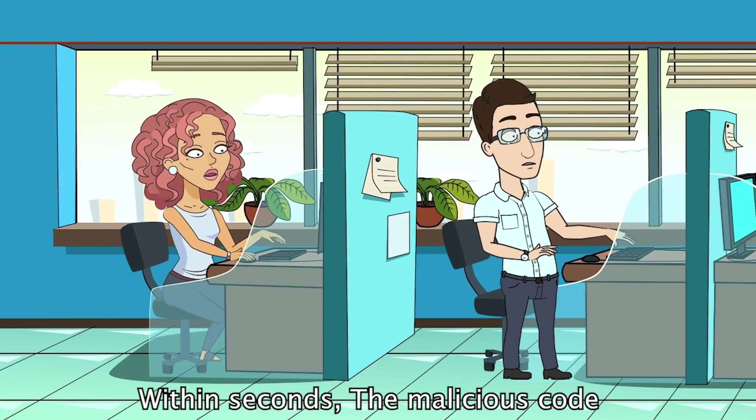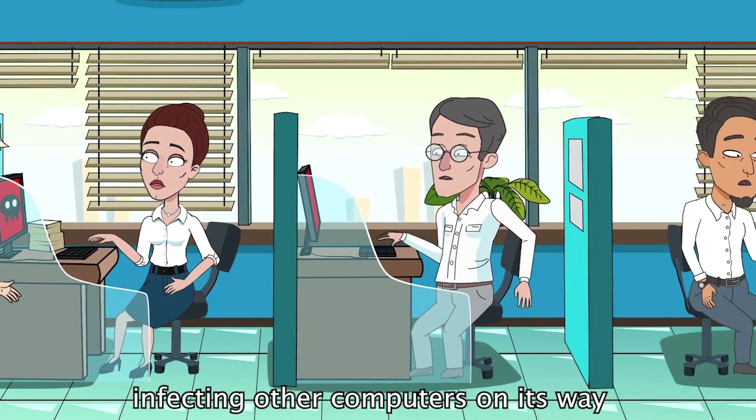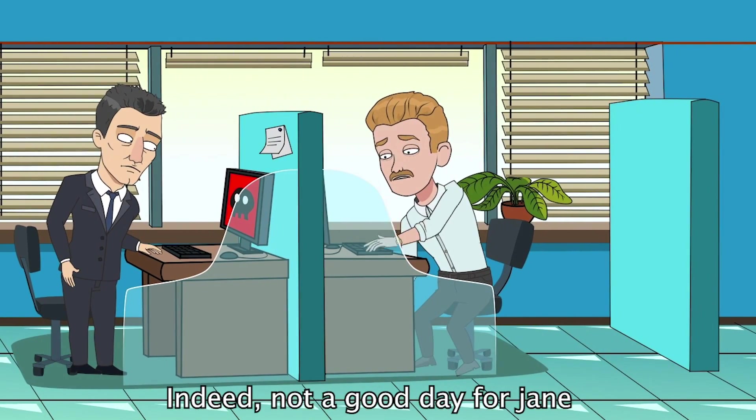Within seconds, the malicious code spreads throughout the company's network, infecting other computers on its way to encrypt any server standing in its way. Indeed, not a good day for Jane.